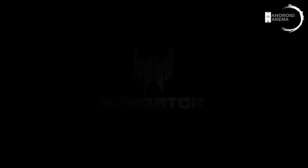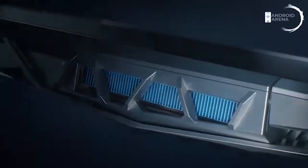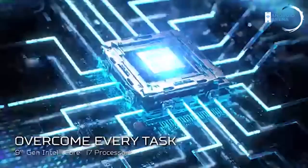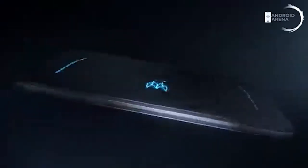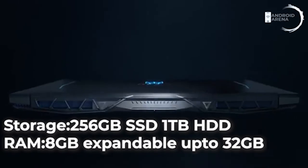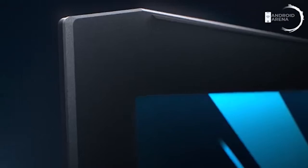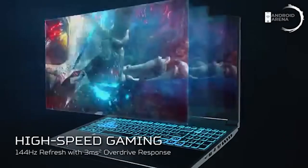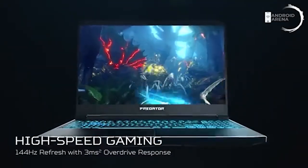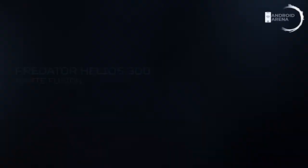Next comes the Acer Predator, one of the most aggressive-looking laptops with aluminum frames. It's powered by 9th gen Core i7 with a serious 6GB GTX 1660 Ti graphics card, along with 256GB SSD, 1TB hard drive hybrid storage, and 8GB RAM. Due to the aluminum frame it's heavier at about 2.7 kg. Its display comes with a 144Hz refresh rate. Priced around 1 lakh Indian rupees, it has one of the best cooling systems with wide vents — definitely worth considering if you have the budget.